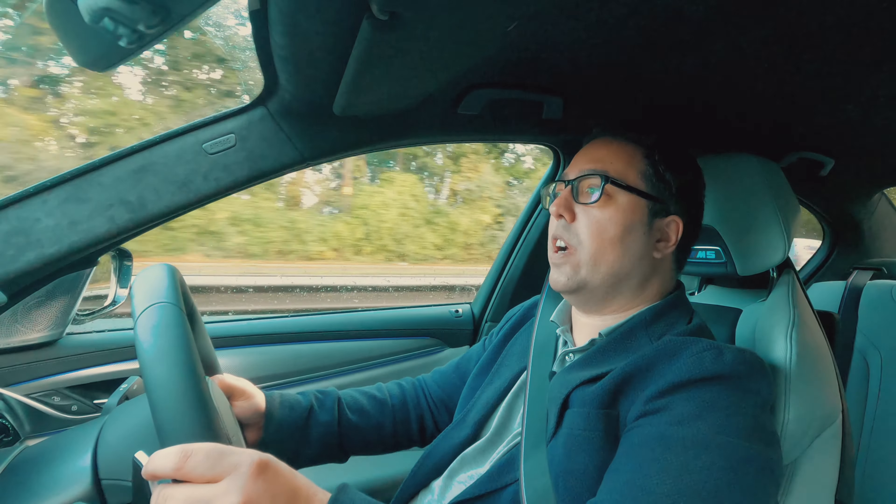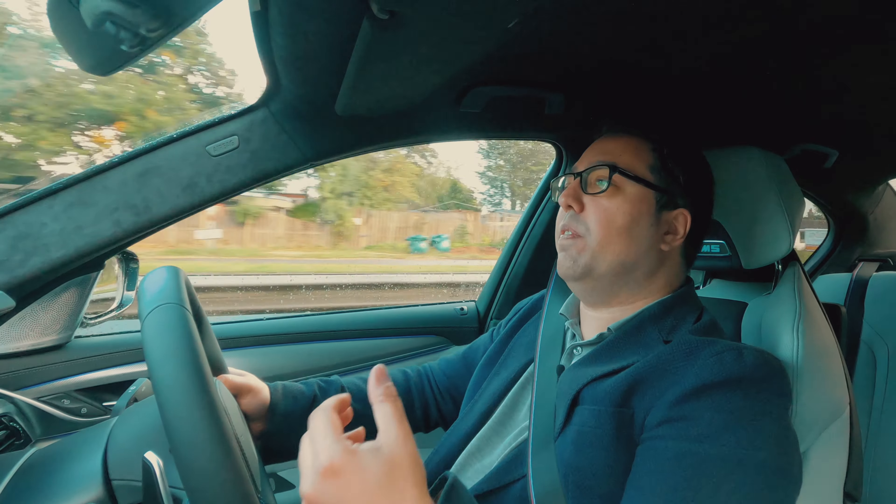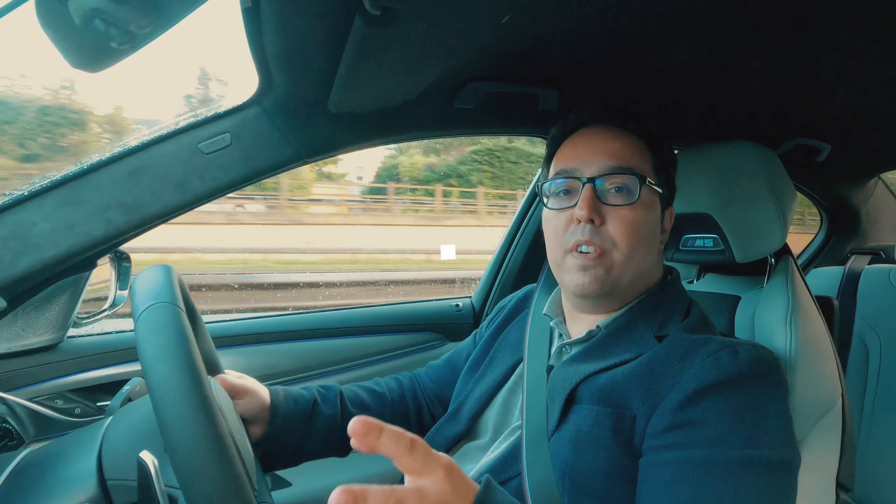Driving this car a bit faster on the dual carriageway now — you can feel the power, you can feel how quick it is to accelerate. It doesn't feel tail-happy where the four-wheel drive is very, very stable.